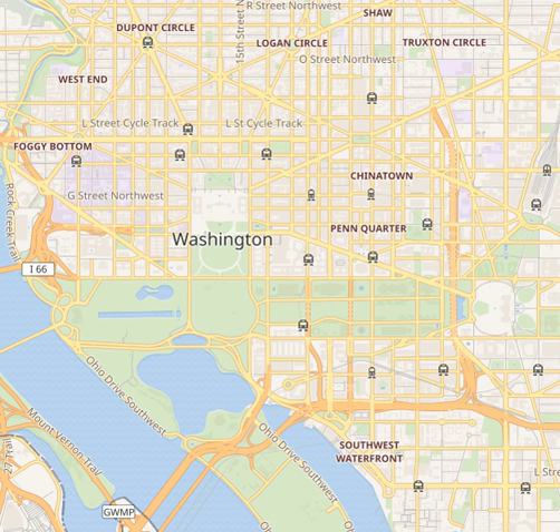The Rayburn House Office Building is a congressional office building for the U.S. House of Representatives in the Capitol Hill neighborhood of Washington, D.C., between South Capitol Street and First Street. Rayburn is named after former Speaker of the House Sam Rayburn. It was completed in 1965 and at 2.375 million square feet is the largest Congressional Office Building and the newest House Office Building; the only newer Congressional Office Building is the Hart Senate Office Building, completed in 1982.